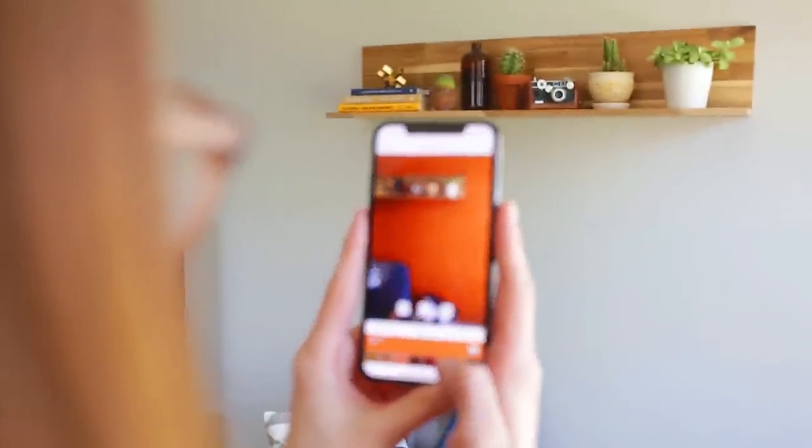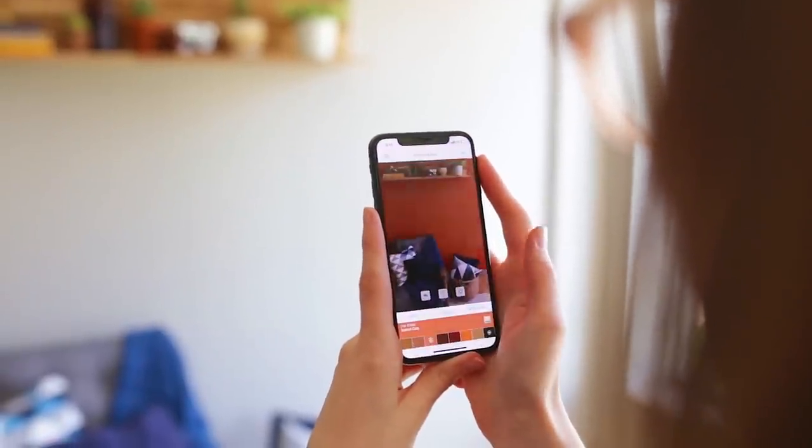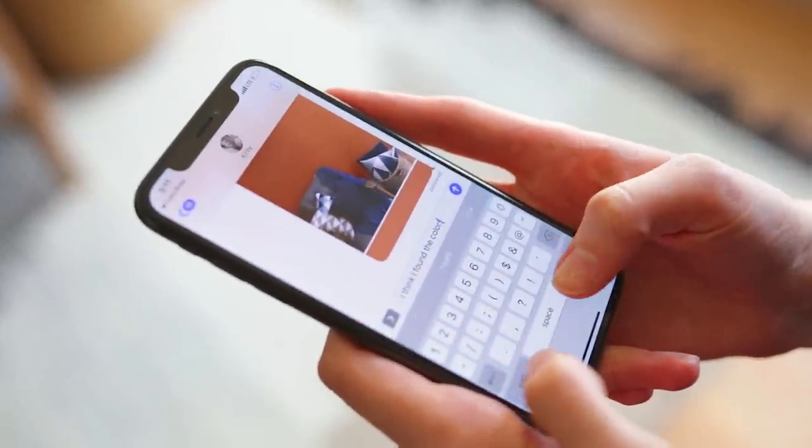Seeing color on their own walls in real time puts faster, more confident color decisions at their fingertips, reinforcing our legacy of innovation that makes a difference to our customers. It's the latest way Sherwin-Williams is building color confidence and delivering a best-in-class experience to our customers.